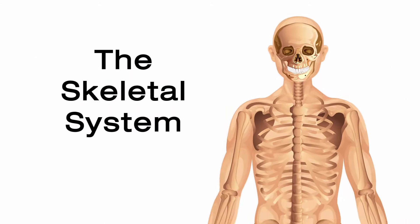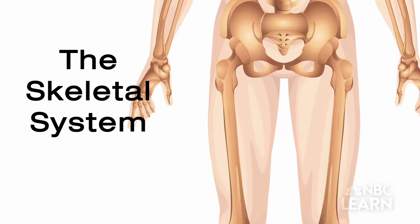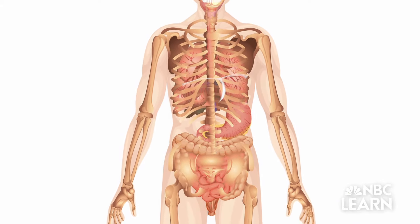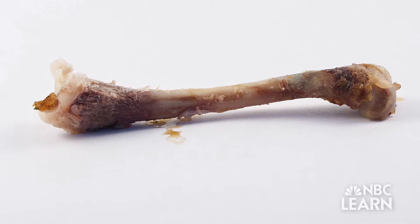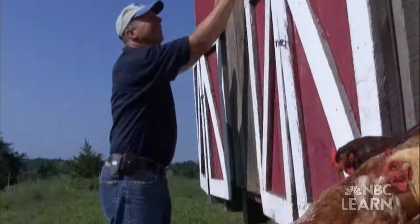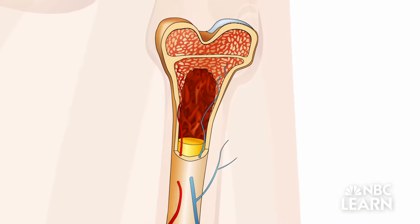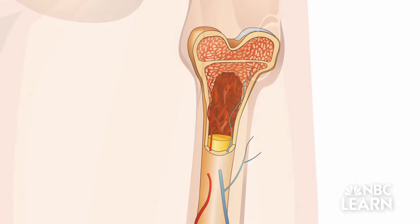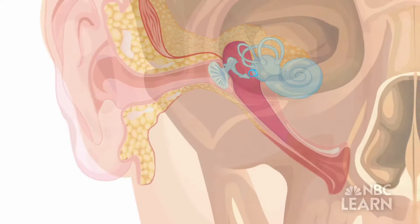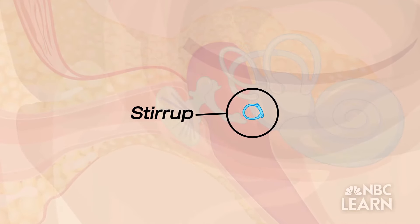The skeletal system is made up of your bones — all 206 of them. They provide your body with support and help protect your internal organs. Bones are made up of living cells that grow and repair themselves. The largest bone in your body is the femur, or thigh bone. The smallest is the stirrup behind your eardrum — it's a bit longer than the head of a pin.